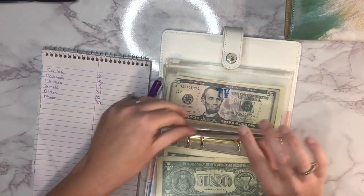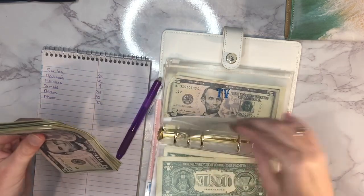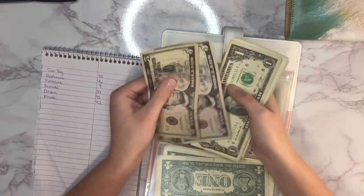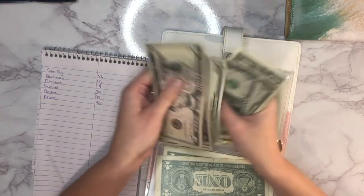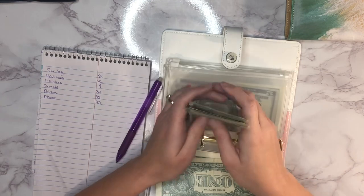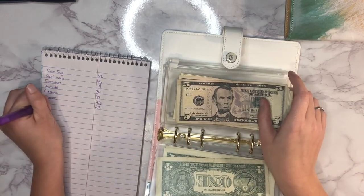Next up is internet — also to get one month ahead — and it has 23 dollars. Then TV, also for getting one month ahead, has 20 dollars.